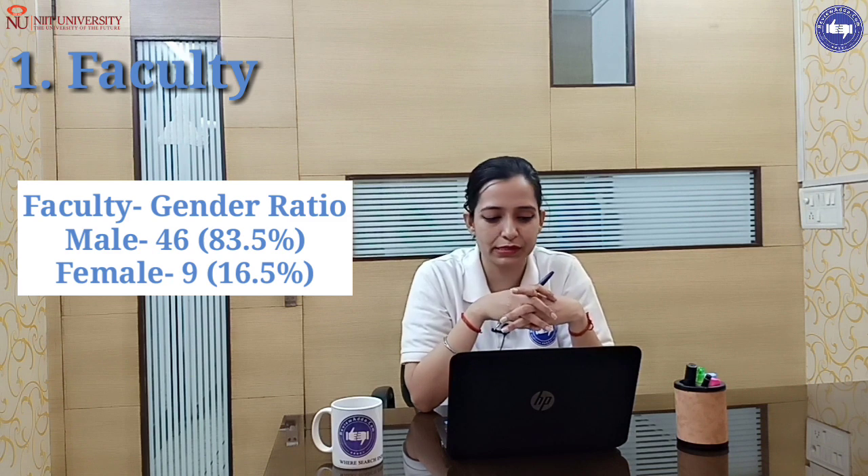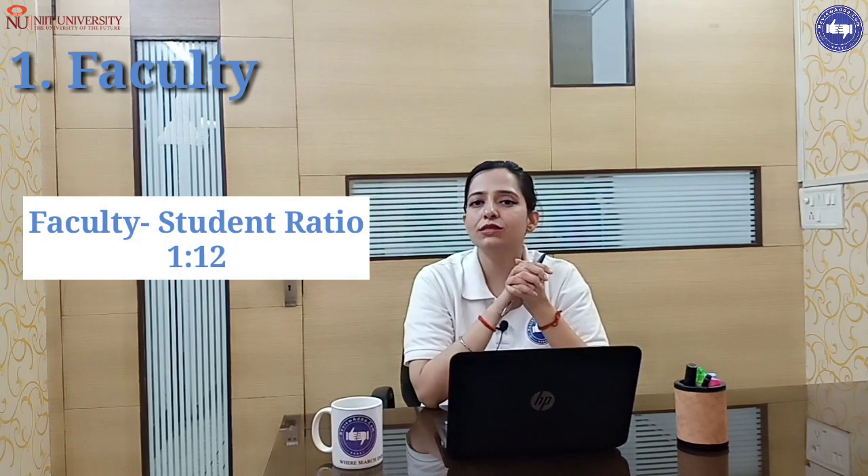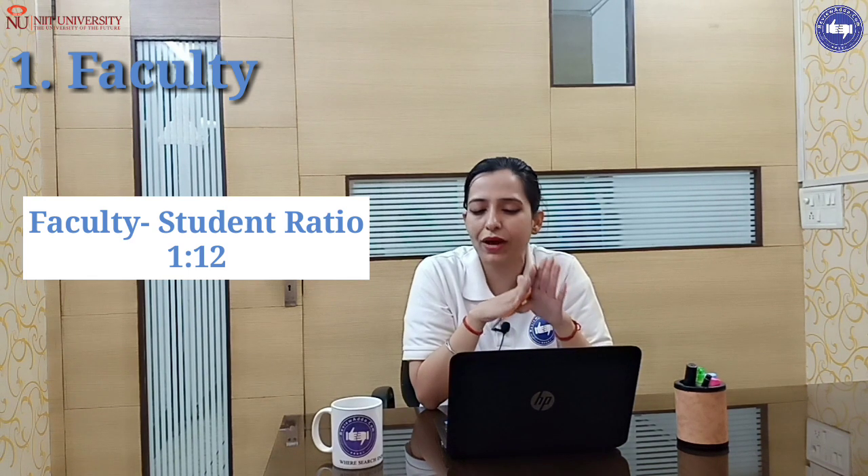If we talk about the faculty gender ratio, male is 46, which is 83.5%, and female is 9, which is 16.5%. NIIT University also has visiting faculty available. The faculty-to-student ratio is 1 to 12, so for every 12 students there is one faculty available.